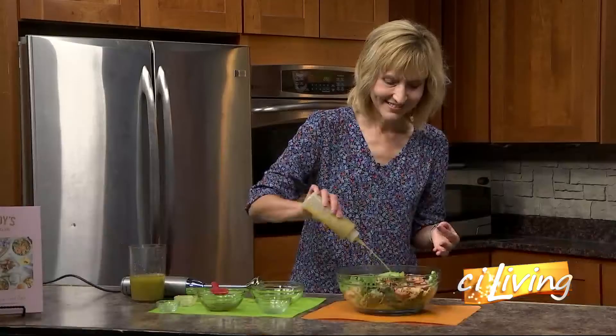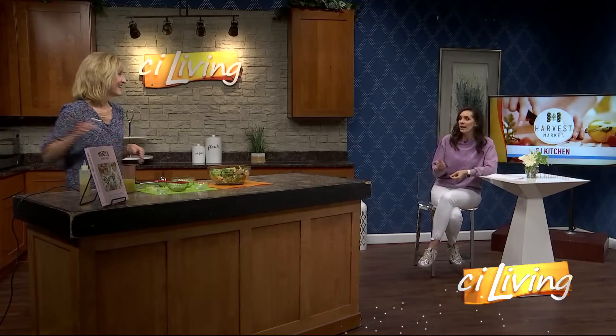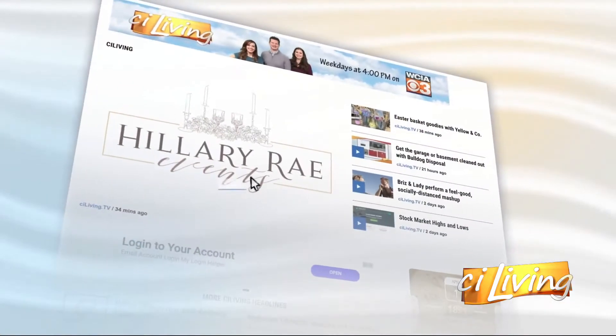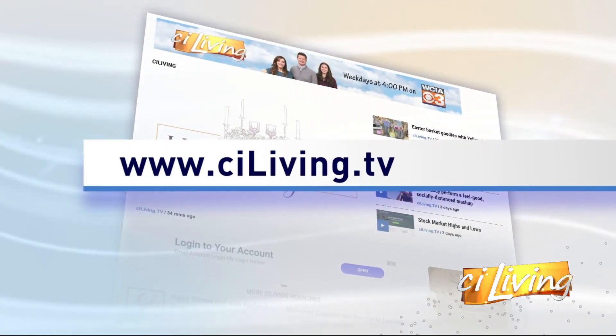That looks amazing — so healthy, ready for summer. Lots of people getting ready for vacations and swimsuit season, wanting to look good. Hey, why not kick it off with a salad! If you want to connect with Anita and get a copy of all of her recipes, you can head to her blog connected to our ciliving.tv.